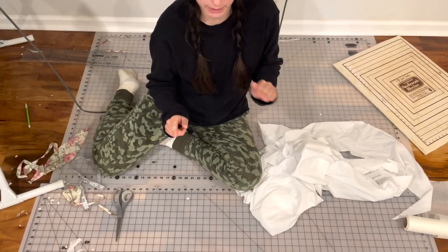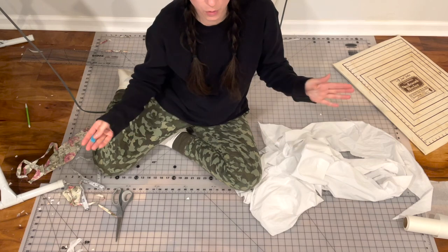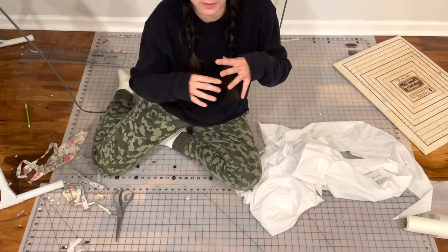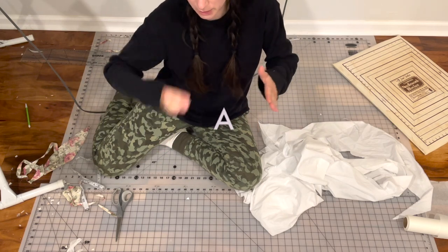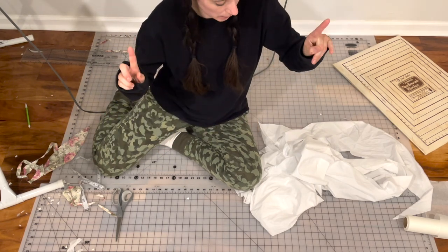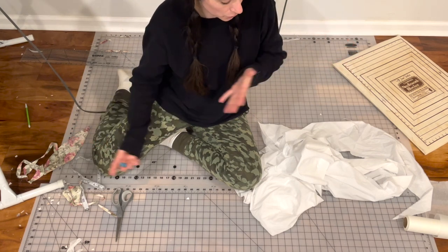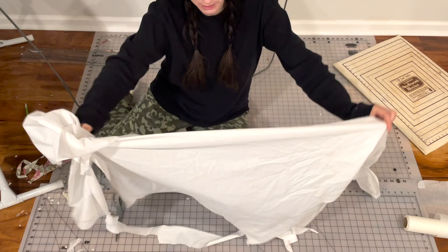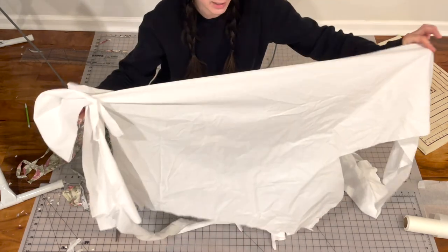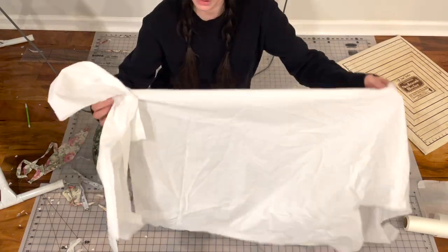I do want to line the skirt with a lightweight lining, but I don't want it to be the same exact pattern as the skirt. I don't want it to have as much gather because then it'll just cause it to be bulky. So I'm going to do more of an A-line sort of shape, but I don't quite have enough fabric for that. So essentially I'm going to use all of my scraps from the bodice lining and patchwork them together so as to not waste fabric.